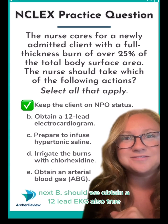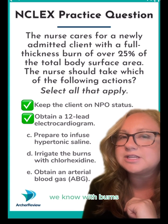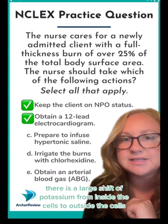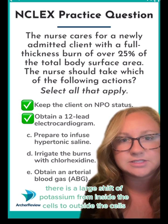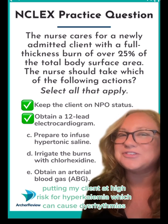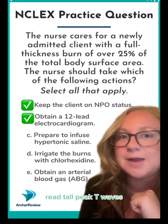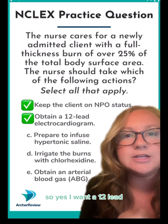Next, B: should we obtain a 12-lead EKG? Also true. We know with burns there is a large shift of potassium from inside the cells to outside the cells, putting the client at high risk for hyperkalemia, which can cause dysrhythmias. Think tall peaked T-waves — I'm worried about this, so yes, I want a 12-lead.